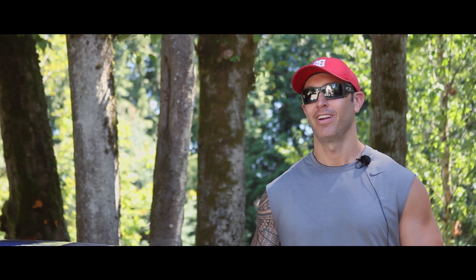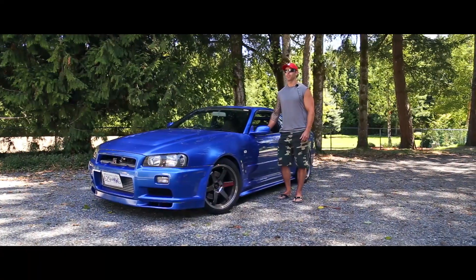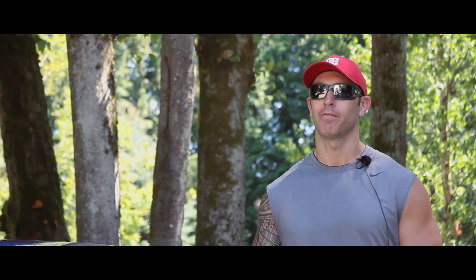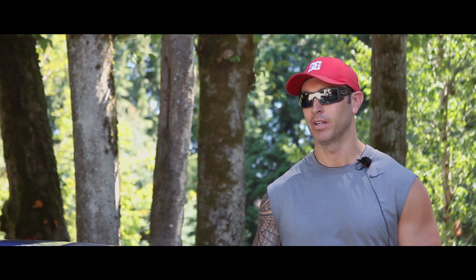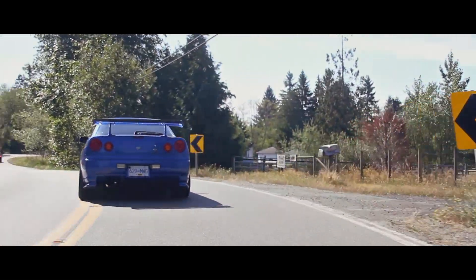I've had an R32 before, and I had a friend test drive an R33 back when it was brand new. We went out in that, and that was actually when I fell in love with these cars — it was just crazy. But in terms of looks, the R34 body shape has always been my favourite. I just love it.